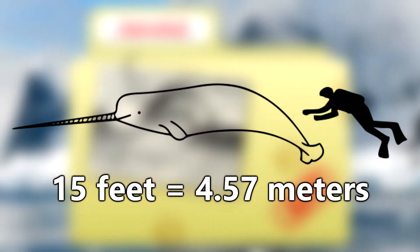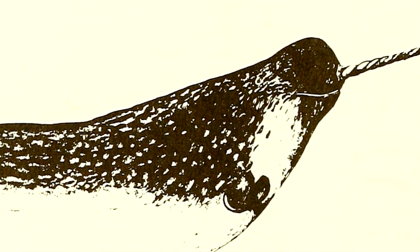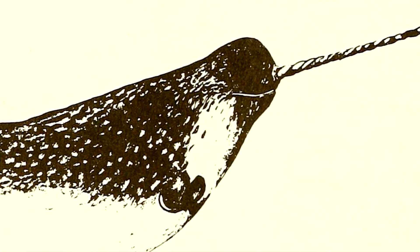By the time a calf reaches adulthood, it can grow to be more than 15 feet long — and that's not including that insane tusk. Since narwhals live in cold environments, they need a lot of insulation, so they pack on the pounds in fat and blubber. A full-grown narwhal can weigh almost 2 tons.